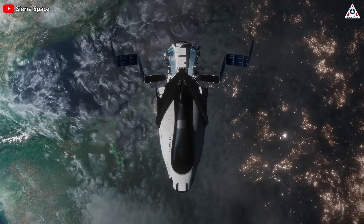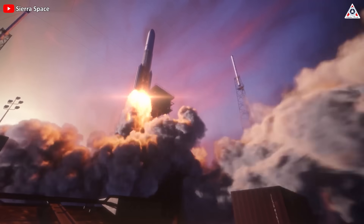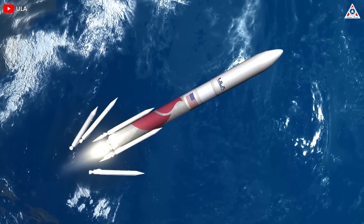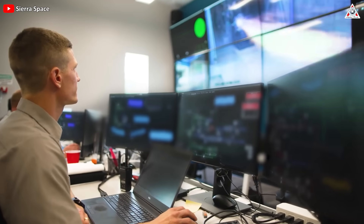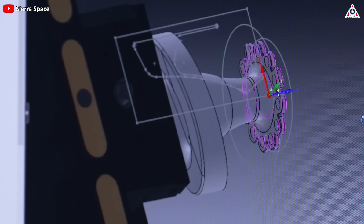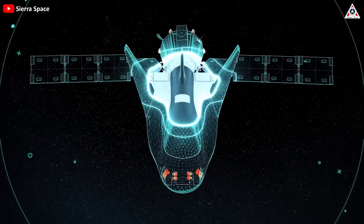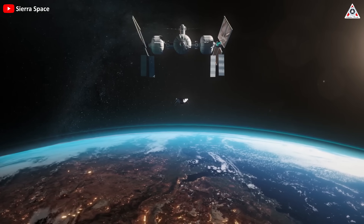Looking ahead to its first launch, Dream Chaser Tenacity — a cargo vehicle — is scheduled for a potential liftoff in early 2024 via the United Launch Alliance's Vulcan rocket. The final testing of the test article, a crucial step before flight readiness, is nearing completion. Sierra Space's dedication to innovation is underscored by the numerous advancements implemented in the space plane, all of which will face the ultimate test in a real flight environment.